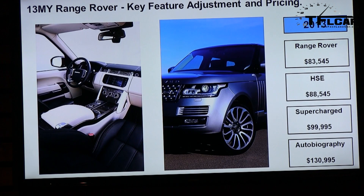In the US there are four models: the Range Rover, the Range Rover HSE — both with the naturally aspirated V8 — the Supercharged, and the Autobiography, which has essentially every option available with the nicest leathers. In Canada, the vehicle launched with only the top two trim levels — the Supercharged and the Autobiography, both with the supercharged V8.